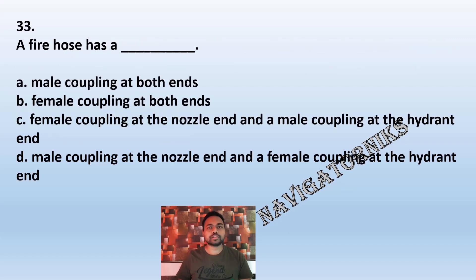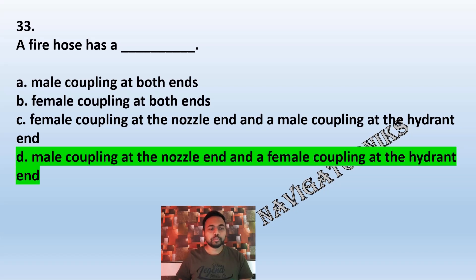Question 33: A fire hose has: A: male coupling at both ends. B: female coupling at both ends. C: female coupling at the nozzle and a male coupling at the hydrant end. D: male coupling at the nozzle end and a female coupling at the hydrant end. The correct answer is D: male coupling at the nozzle end and a female coupling at the hydrant end.